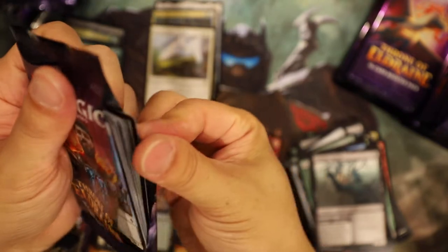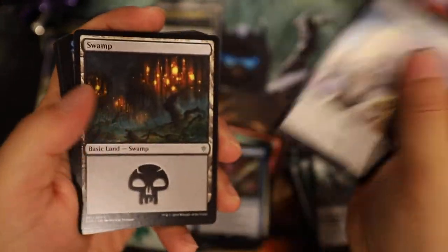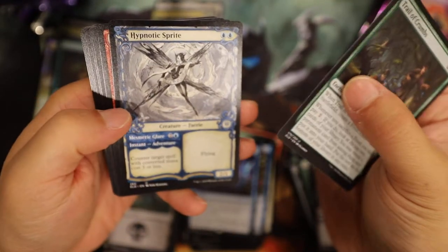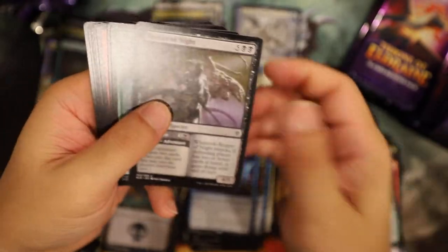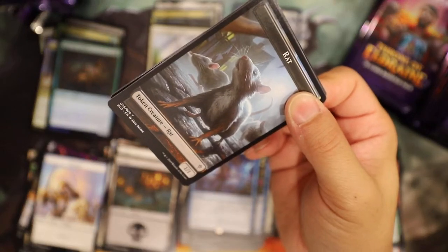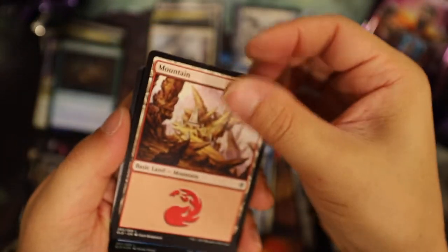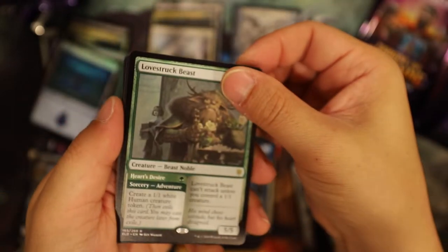I don't even remember in the first box opening if there was something different. Stolen by the Fae - is that good? Finally alternate art - oh, Hypnotic Sprite! Stolen by the Fae is 37 cents. Hypnotic Sprite - oh, fairy tale border! The one at the bottom is like ELD. Oh - promo foil island! That's pretty cool - that's 50 cents. Love-Struck Beast, original artwork.